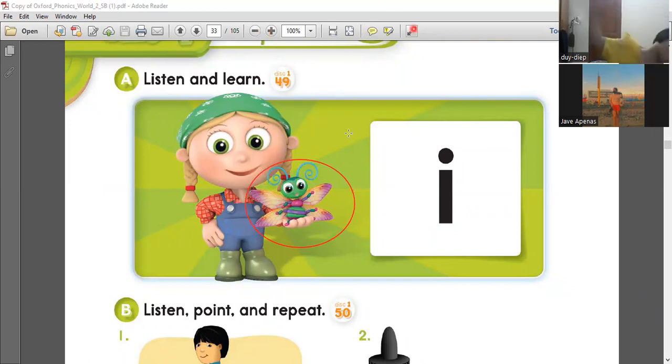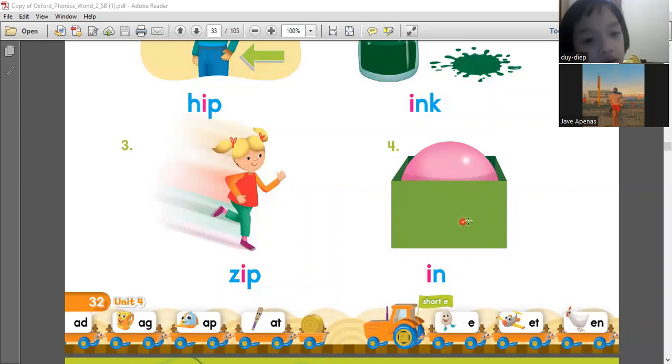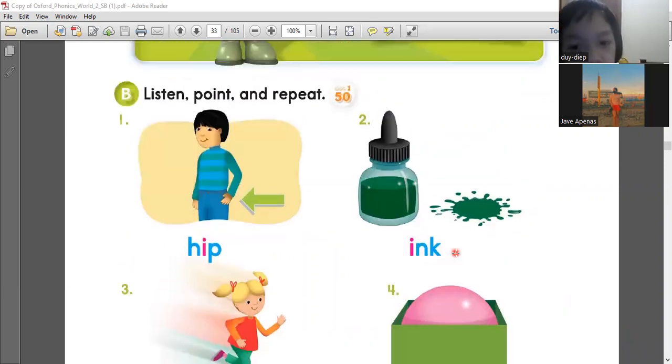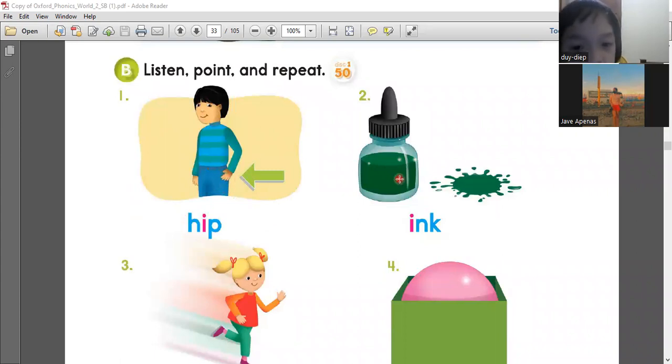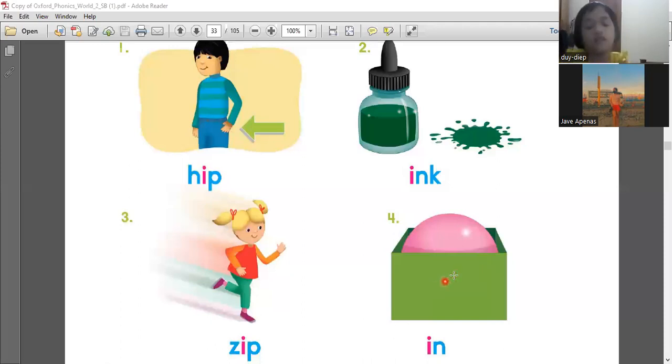Now let's learn other words that have an E sound. First, hip. This is the hip. Ink. Zip. In. Again, what's number one? Hip. Two? Ink. Three? Zip. Four? In. Very good. Where is your hip? This is your hip — that is where your hip is located.